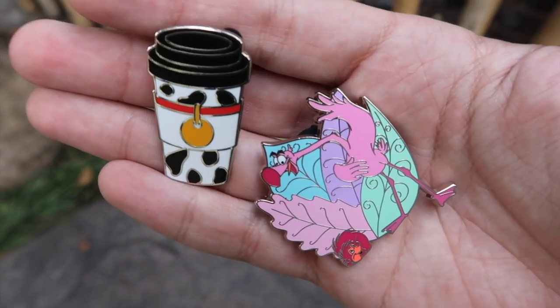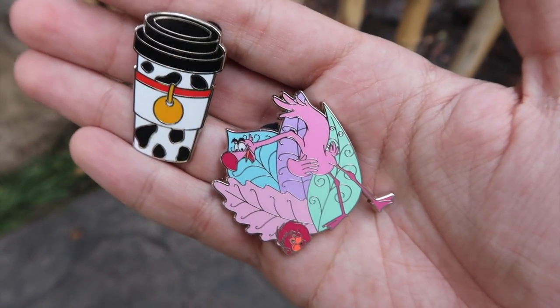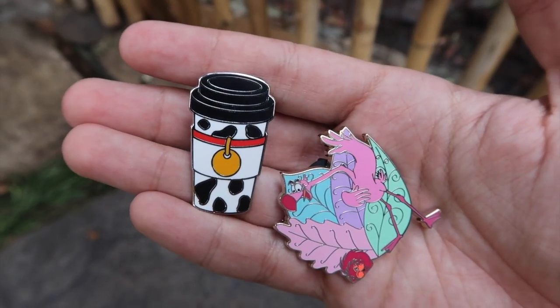What an amazing start to our day! Look at the pins we found off of that board. We got the flamingo from the Alice mystery box and then the Dalmatian coffee cup. Those were some great finds to start us off. Today is looking good.